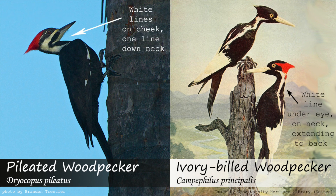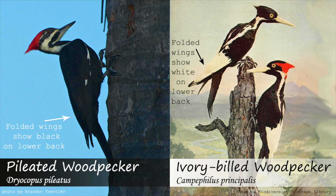The pileated woodpecker would have multiple white lines near their eye compared to the single line near the eye of the ivory-billed. Additionally, a perched ivory-billed woodpecker would have a white triangle visible on their lower back due to their folded wings, which would be black on the pileated. I've heard this referred to as the pileated woodpecker looking like it's wearing a black backpack and the ivory-billed woodpecker looking like it's wearing a white backpack.